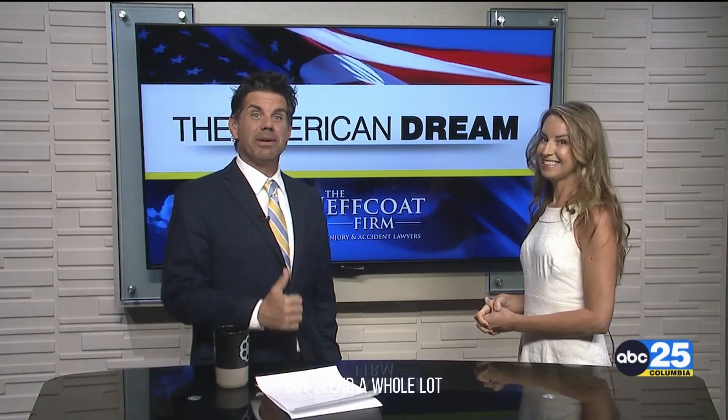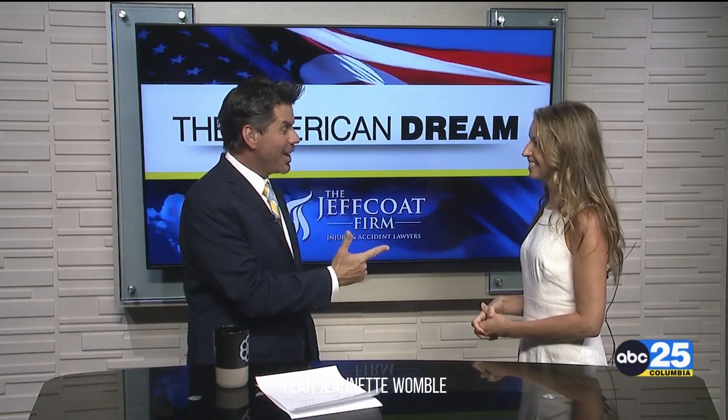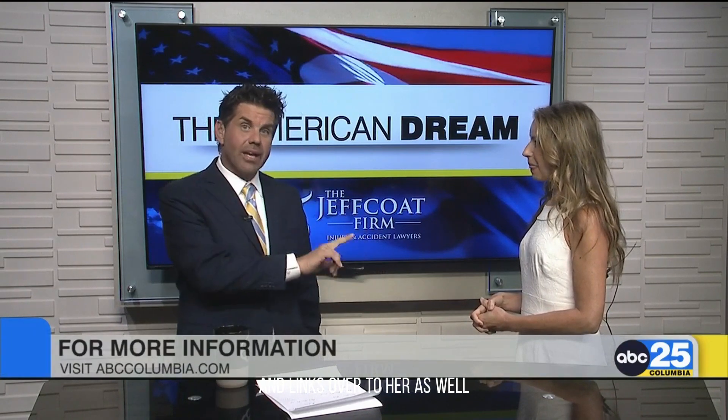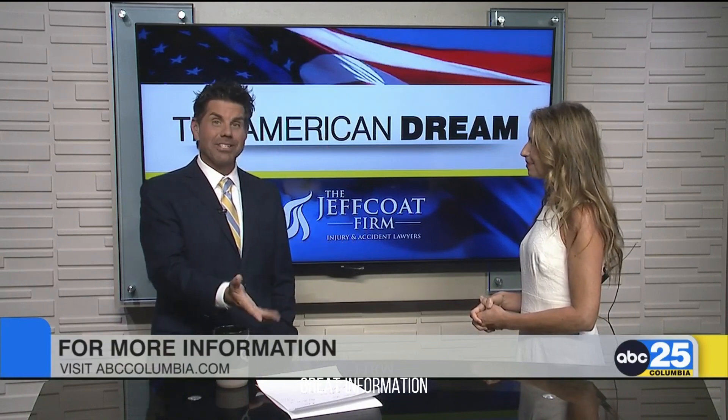So sell your house, make some money, but spend a whole lot as well, it sounds. Jeanette Womble, eXp Realty — details at abccolumbia.com. We'll put the list there for you and links over to her as well. Thank you for coming in — great information, that's an eye opener.